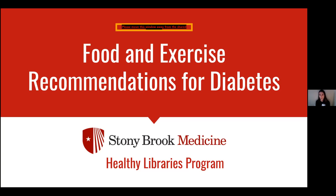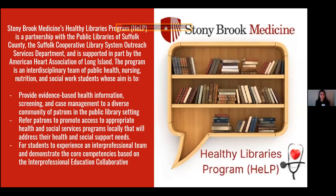November is National Diabetes Month, so it's the perfect time to be having this discussion. We're able to speak with you today because we're part of Stony Brook Medicine's Healthy Libraries program, which is a program designed with public health, nursing, nutrition, and social work students. Our main purpose is to share the knowledge that we learn with all of you, in conjunction with Suffolk County Libraries.